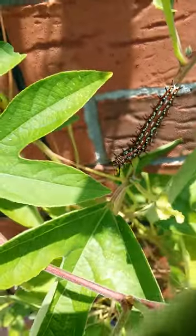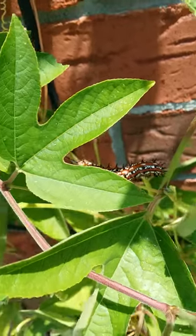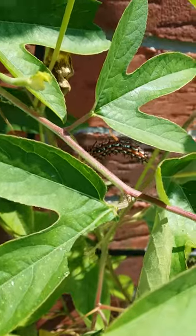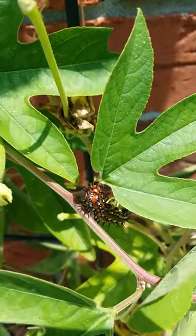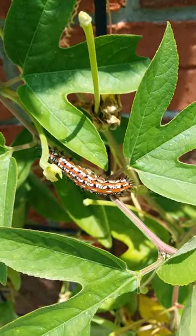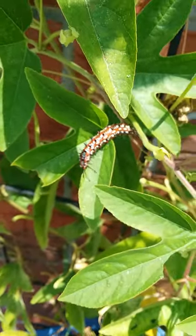I guess we'll just get a video of this one moving. Someone's on a mission. And I'm holding the video the wrong way, so hold on.